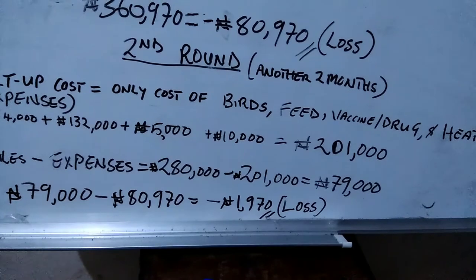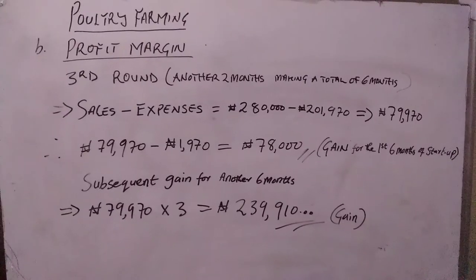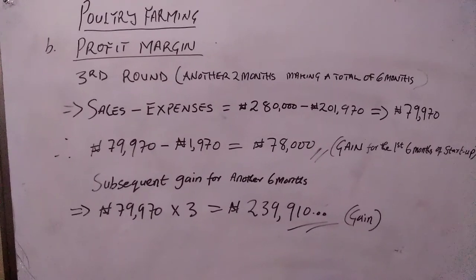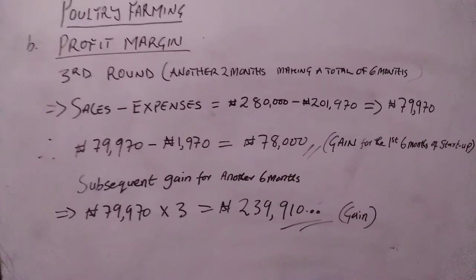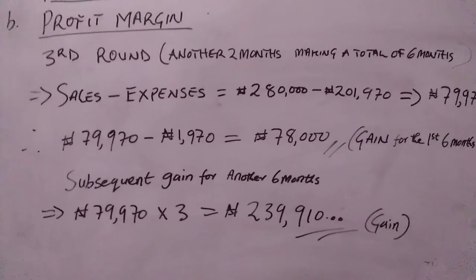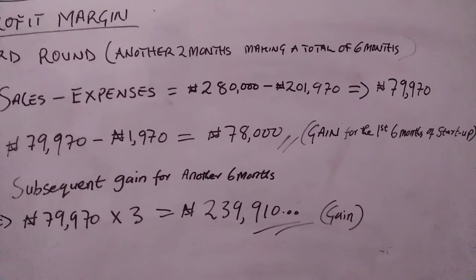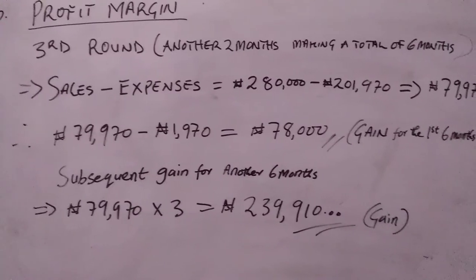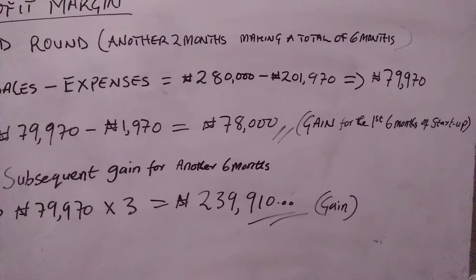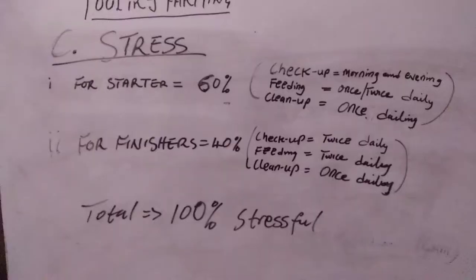From the second round onward, sales of 280,000 naira minus expenses of 201,000 naira gives 79,000 naira profit. Subtracting the first-round loss of 1,970 naira leaves a net gain of about 8,000 naira. For subsequent months, with three cycles of two months each, the total six-month gain comes to approximately 239,910 naira.